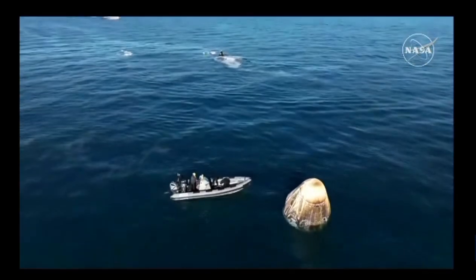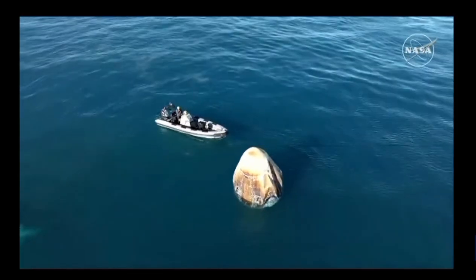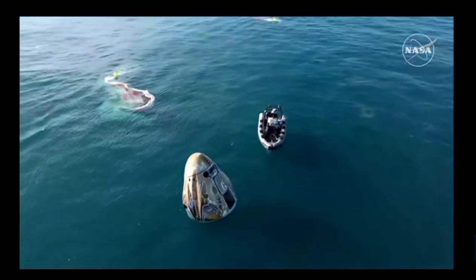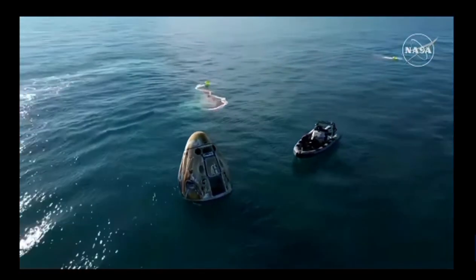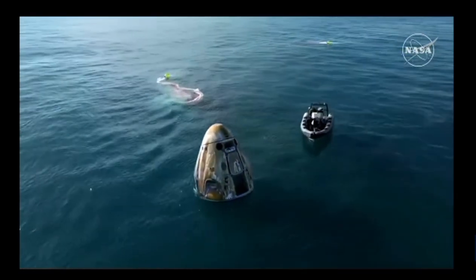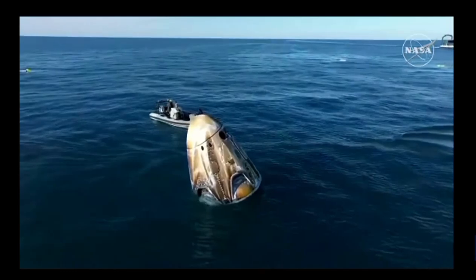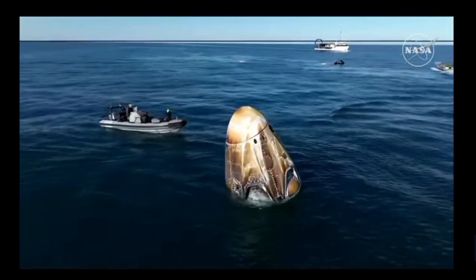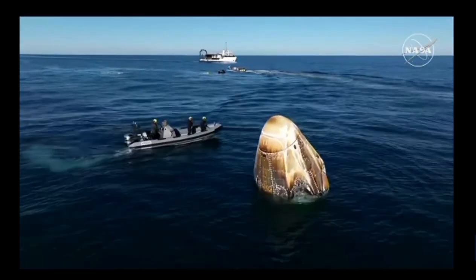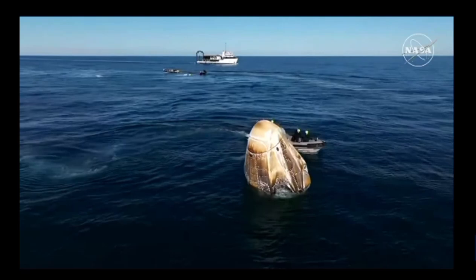If you are just joining us: the mission has gone smoothly. Dragon successfully splashed down off the coast of Tallahassee, Florida at 2:57 PM Pacific, 5:57 PM Eastern. Approximately 17 hours prior to splashdown, Dragon autonomously undocked from the International Space Station, completed a series of departure burns, jettisoned its trunk section, and performed its deorbit burn — placing Dragon on a trajectory toward Tallahassee. Dragon successfully re-entered the atmosphere, deployed its parachutes, and completed a gentle splashdown. Hypergolic sweeps and unfired ordnance checks are nominal; rigging is in progress with approximately 25 minutes until capsule lift.